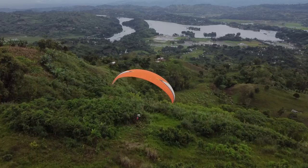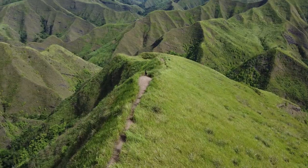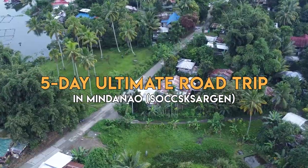Of all the places I've been to in the Philippines, this probably has the most diverse natural wonders I've ever seen. From mountains, beaches, waterfalls, ridges, and everything in between, this place has it all. This is our ultimate five-day road trip in Mindanao.